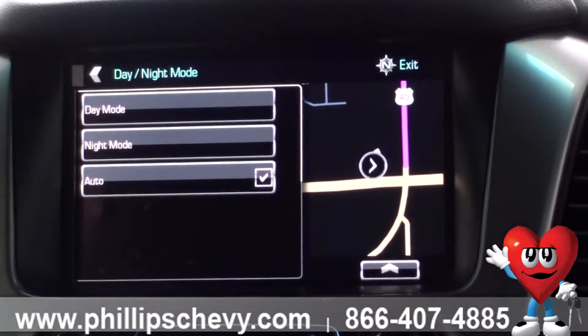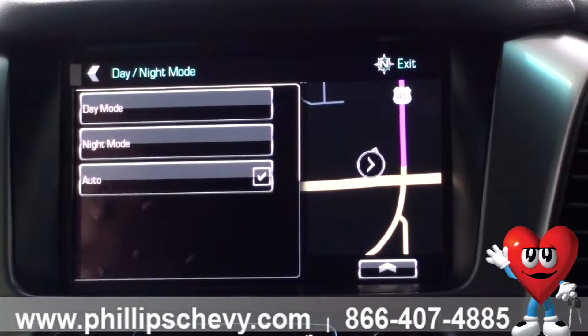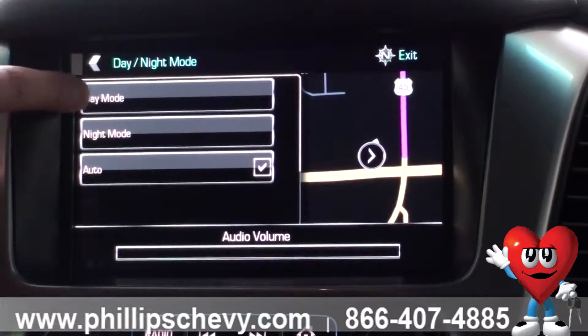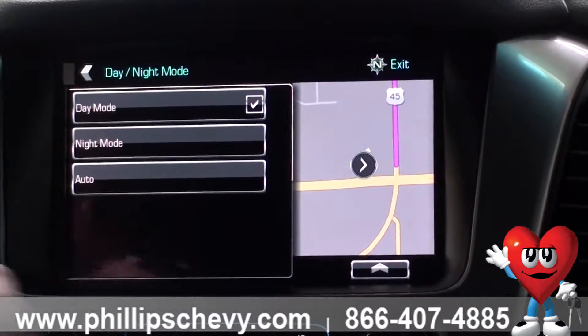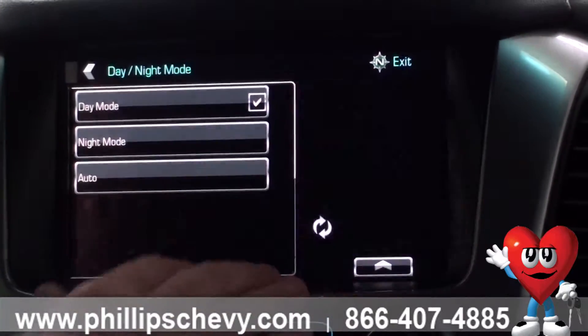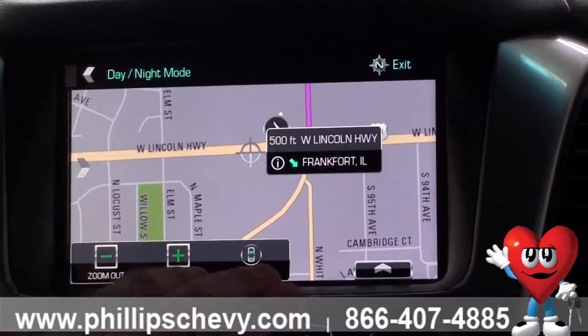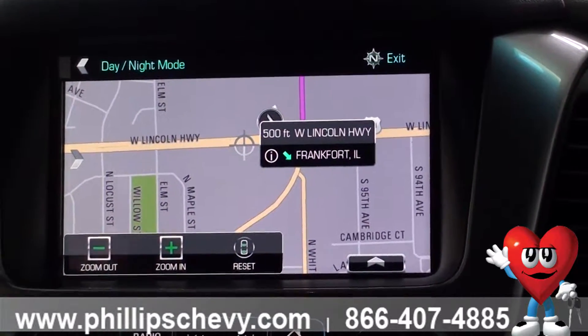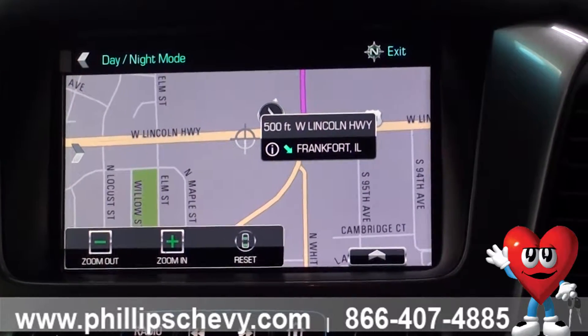There's also a day and night mode. Since we're inside, it's sensing that it's nighttime outside and makes the map darker. If it's daytime you can click so that it's always in day mode, or you can set it to automatically change between day and nighttime so the map is a bit easier on your eyes.